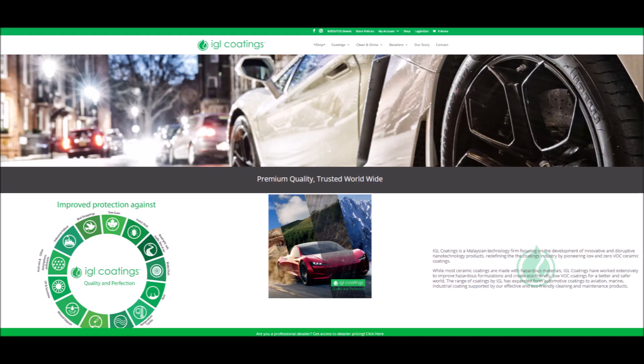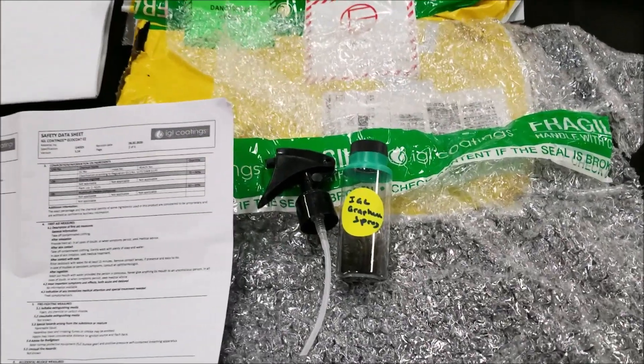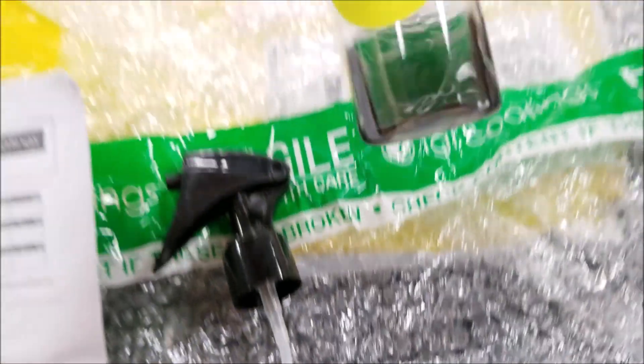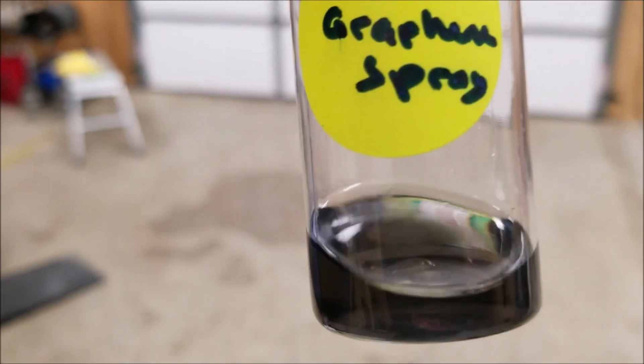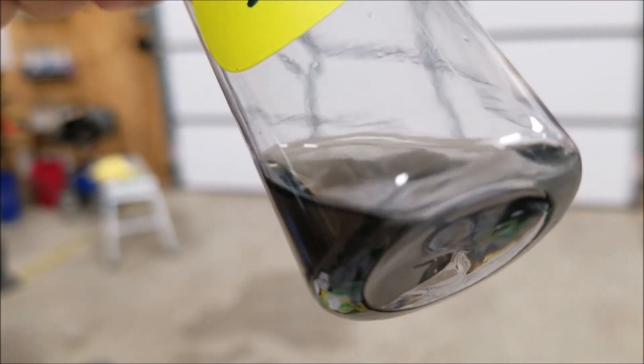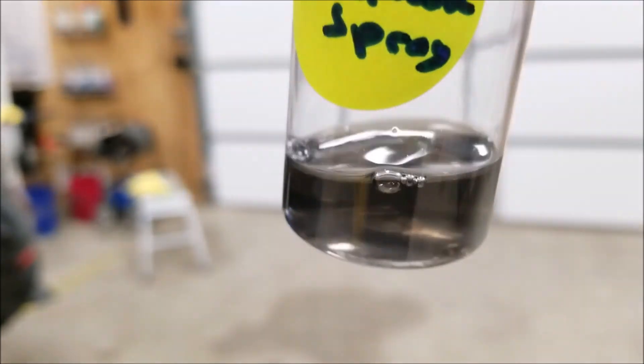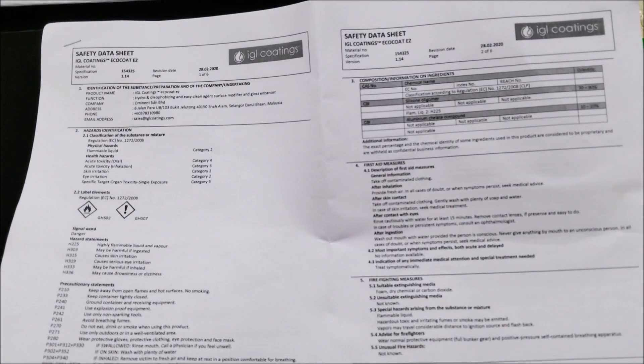I am fortunate enough to be part of the IGL mentor team, as well as the first installer in North America to receive a sample straight from the owner of IGL. So it is their new graphene spray. I'll be adding this to my upcoming spray coating comparison test that starts on the first day of September 2020, and I'm interested to see how this is going to do. As always, I present the results to you as unbiased, unsponsored, and as neutral as possible.